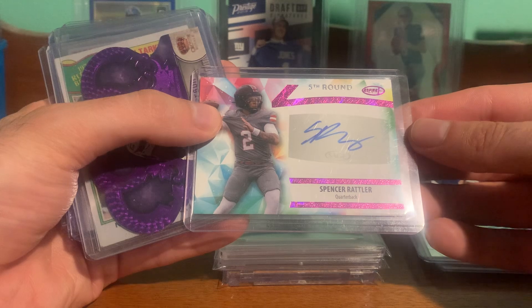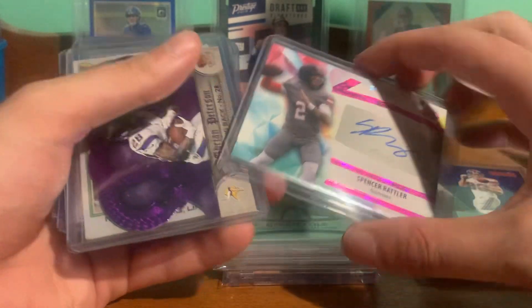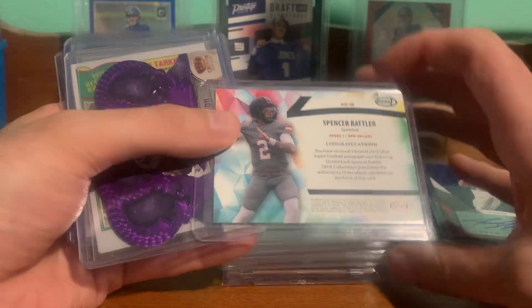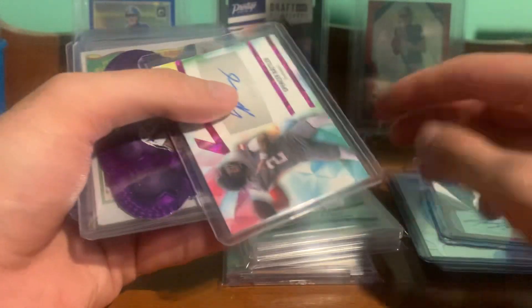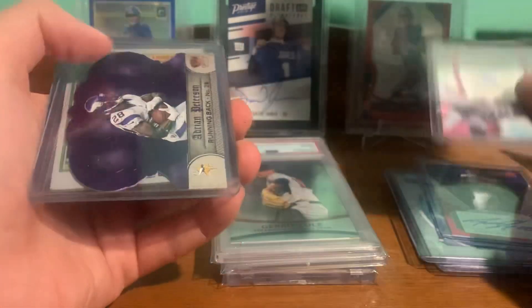Picked up a Spencer Rattler Sage Auto. He's been looking pretty good in preseason. You never know — he could get some playing time. I think he could be pretty good.